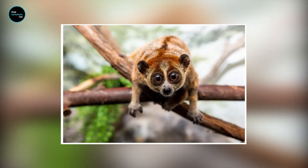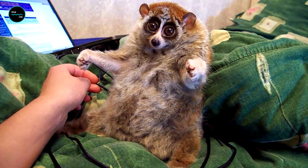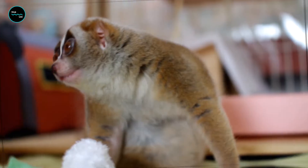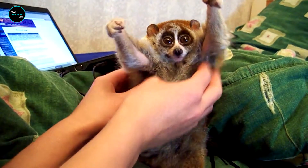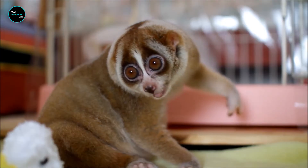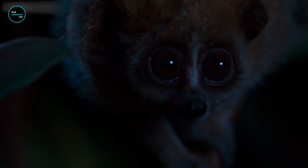Slow lorises aren't just known for their venomous bite — they also have fascinating traits that set them apart from other primates. They have a unique grooming behavior where they use a tooth comb to clean their fur. This tooth comb is a specialized set of teeth found only in slow lorises and their closest relatives. They also have a slow metabolism, which allows them to conserve energy and survive on a diet of insects and fruit.